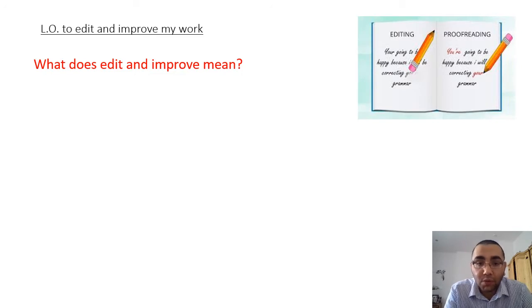First of all, what does edit and improve mean? I want you to pause the video now and show me your best thinking poses. Think about this question - what could the answer be? What does edit and improve mean? Pause the video now.